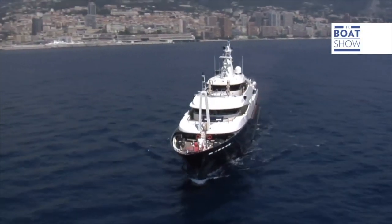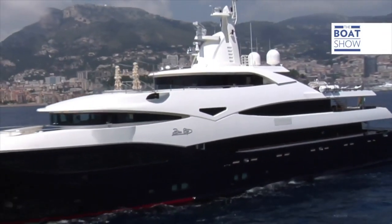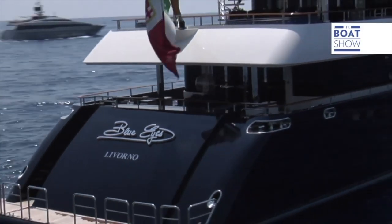El tema principal de todo el proyecto es el viaje, y ello se puede observar a través de las obras de arte, los cuadros y todo el mobiliario, como las acogedoras y luminosas lámparas que evocan la China de los Dragones.